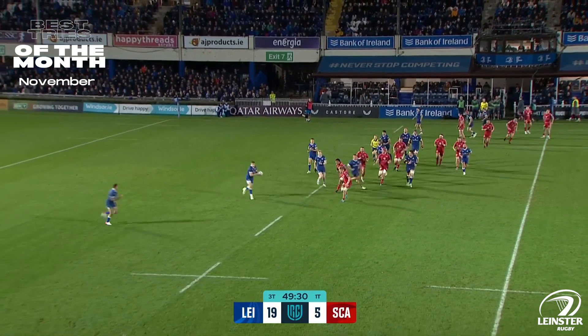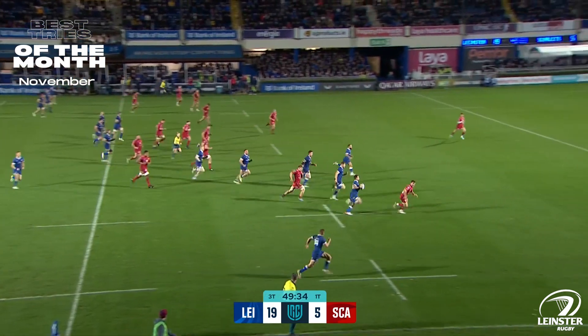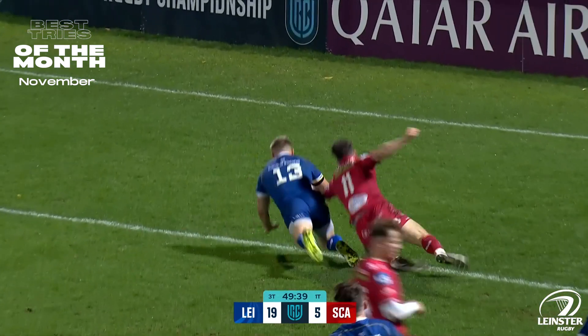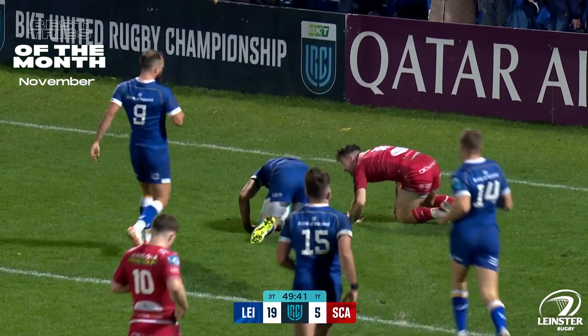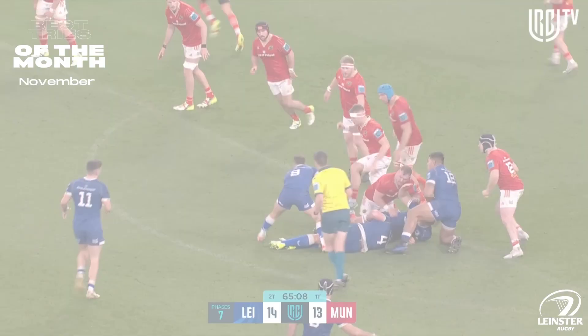Out the back from Prendergast, into the hands of Osborne. And further out again, Hugo Keenan, who only made a tackle a moment or two ago. There are numbers here, there are numbers back on the inside. And it is the co-captain, Gary Rinoes, who scores the fourth try, the bonus point for Leinster.